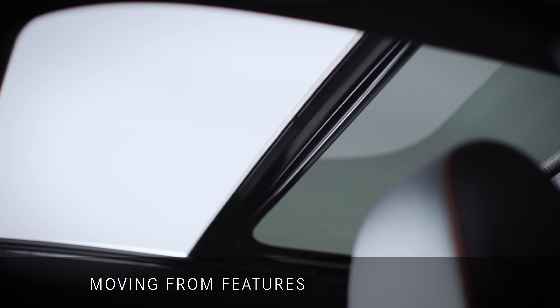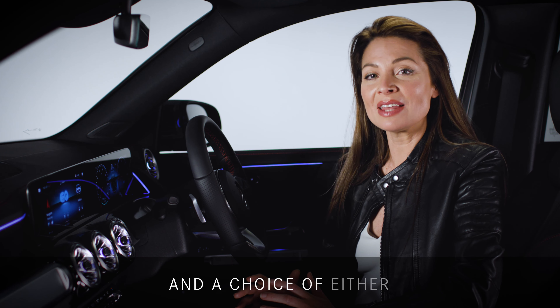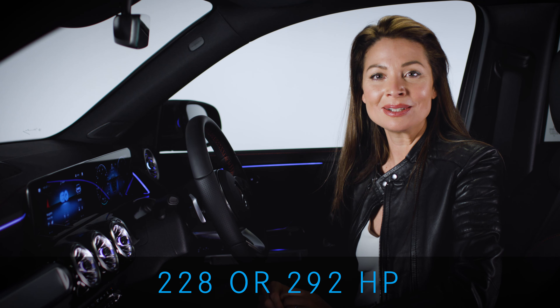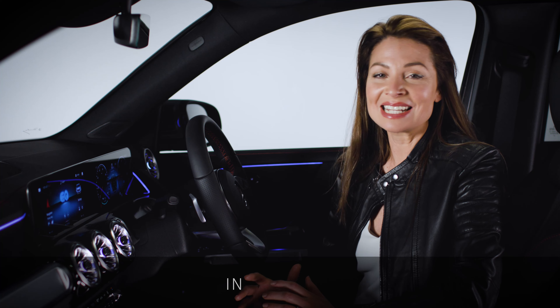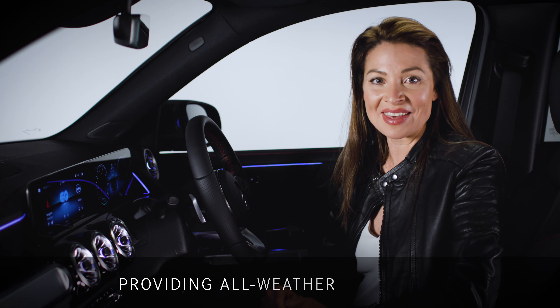Moving from features to performance, the EQB comes with dual electric motors and a choice of either 228 or 292 horsepower, offering plenty of power for wherever your journey may take you. In addition, 4Matic all-wheel drive comes as standard across both model lines, providing all-weather capability.